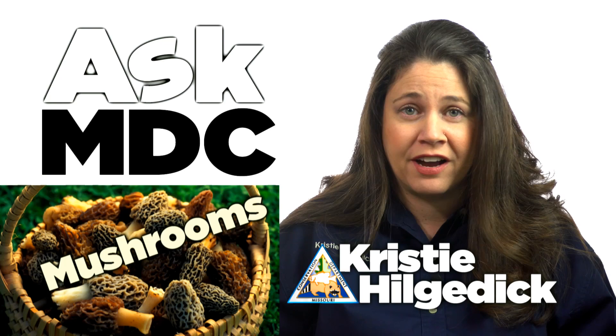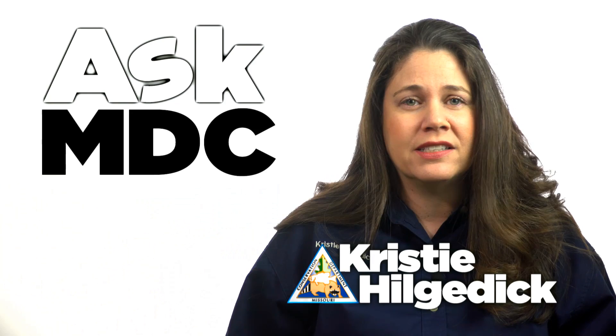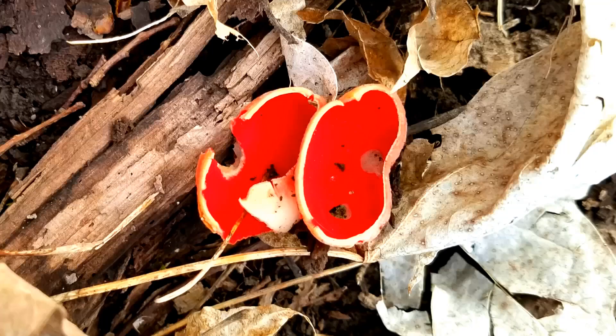As caretaker of the Ask MDC Mailbox, I receive a basket full of mushroom photos to identify every month. I love helping people, but it can be a real challenge to identify mushrooms using only a photo, as opposed to seeing it in person. And while these images are sometimes blurry or taken from a distance, they're always fascinating, and at times really weird. Here are a few.